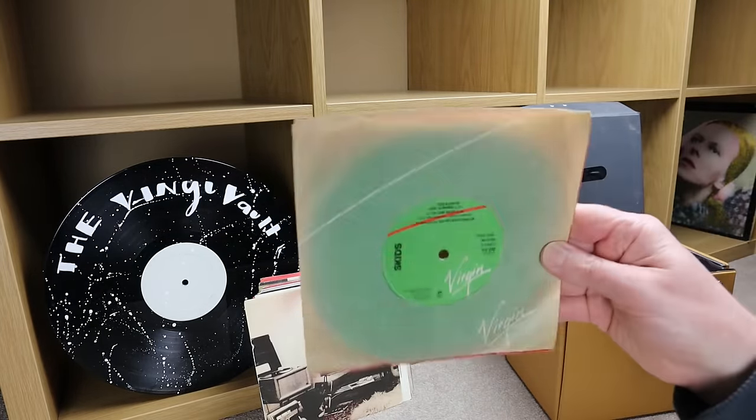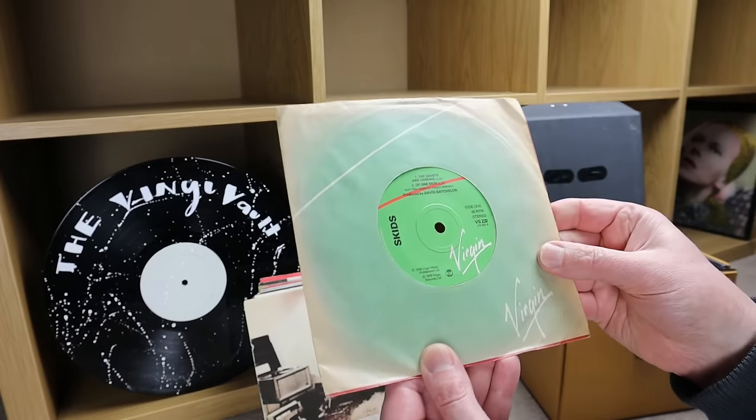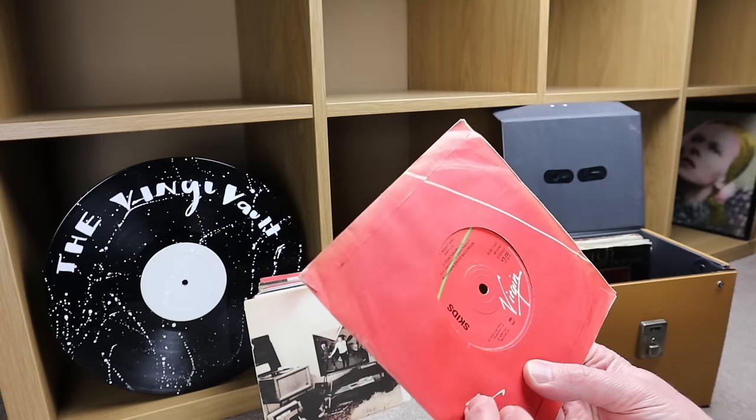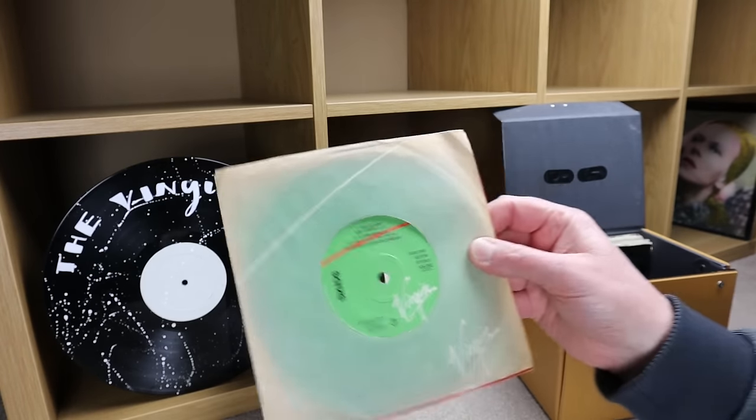This one has a Virgin sleeve but it's faded — it's Skids, 'The Saints Are Coming' on side one and 'Night and Day' on side two.